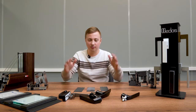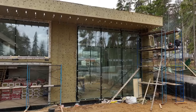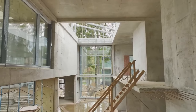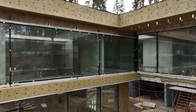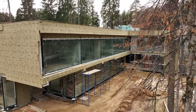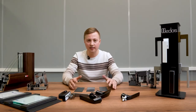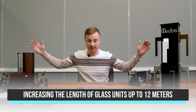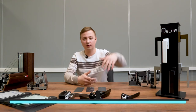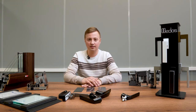Trend number six is jumbo format glass units — huge glass units are very popular now. We did 15 glass units of six by three meters on one cottage. People want as much glass as possible with a minimum of lintels. In 2023, a modern glass company from Chelyabinsk will launch production of 12-meter glass units — up to 12 by 3 meters — making huge glass walls without any lintels possible.